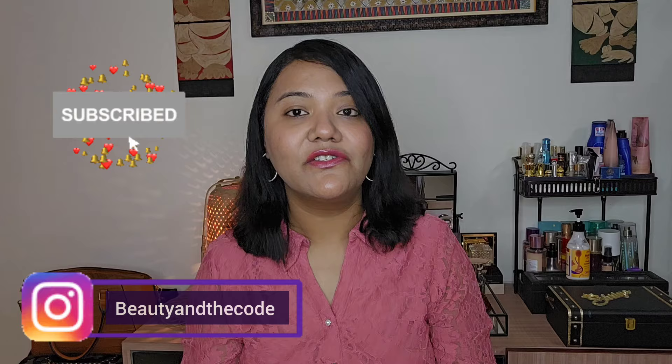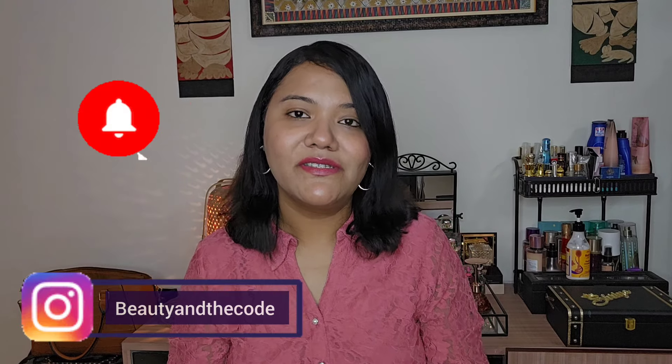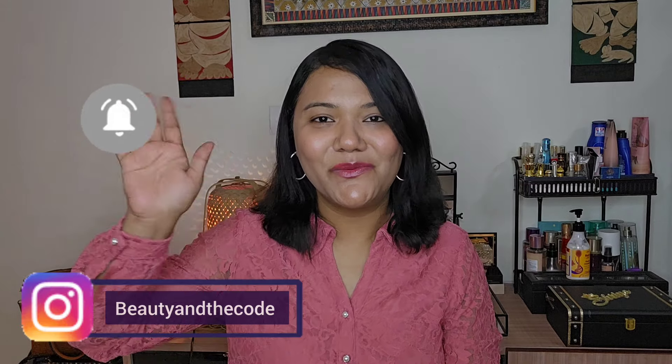That completes my marathon of perfume empties. I hope that this video was helpful and the mini reviews were useful for you to decide whether you want to purchase a perfume or not. That concludes today's video. Please support my channel — subscribe, hit the bell notification, follow me on Instagram. I'm going to see you very, very soon in my next video. Bye.